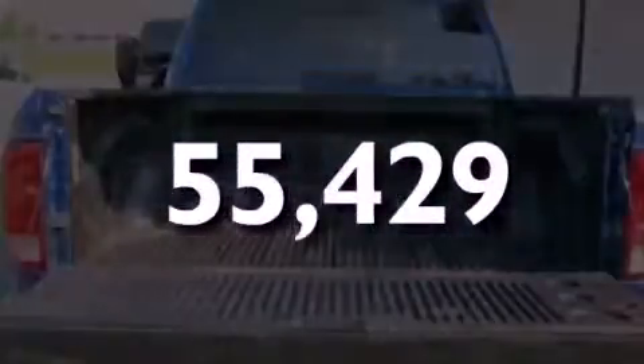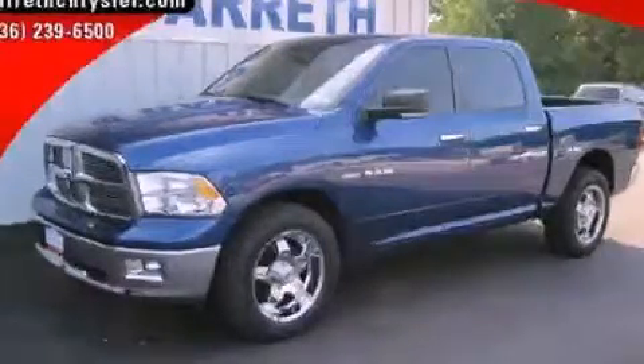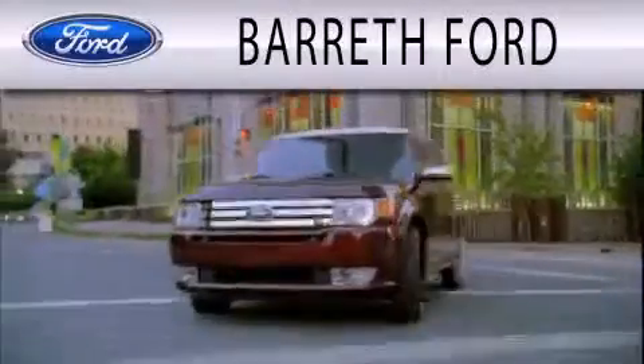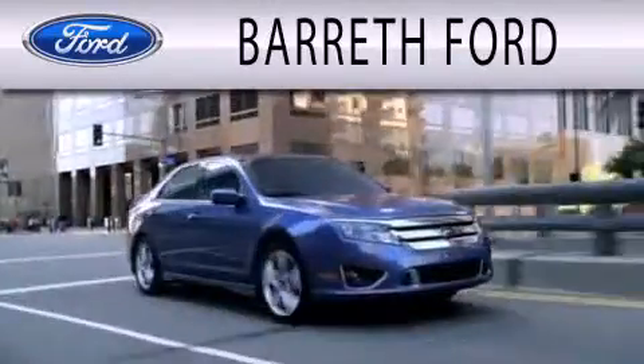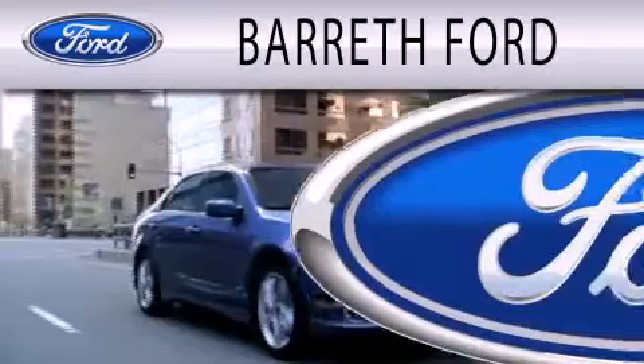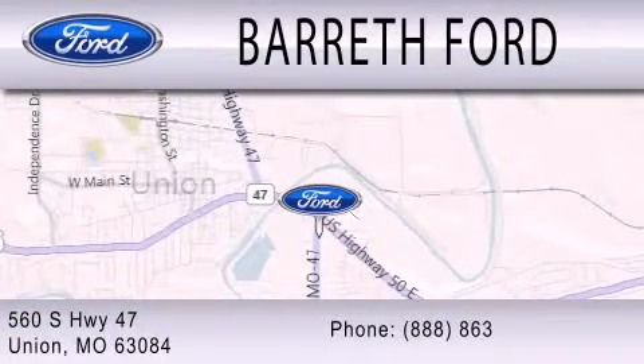Call or visit us right now and arrange your test drive today. Barrett Ford is dedicated to doing everything possible to ensure that the experience you have selecting your next vehicle is as pleasant as possible. We're located at 560 South Highway 47 in Union.